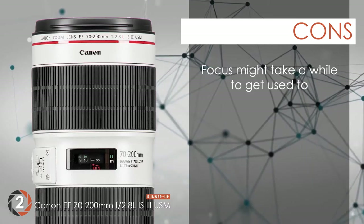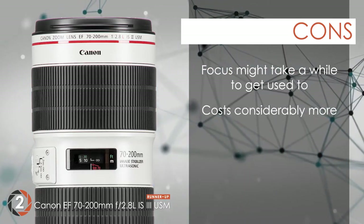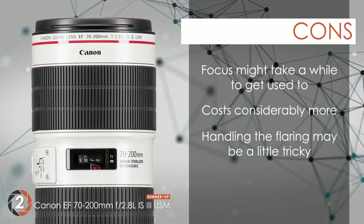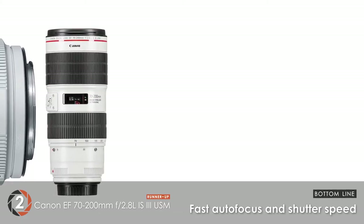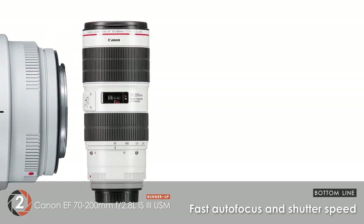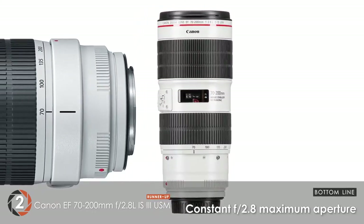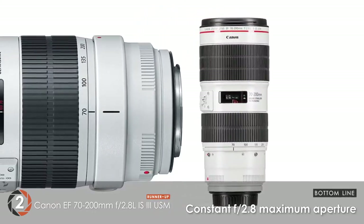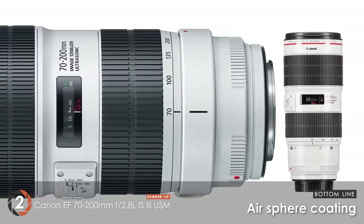However, the focus might take a while to get used to. It costs considerably more than the other units. And handling the flaring of images may be a little tricky. Bottom line: fast autofocus and shutter speed for incredible videos. Features a constant f2.8 maximum aperture that is fixed throughout the zooming range. AirSphere coating feature allows minimal ghosting and flaring in the video.